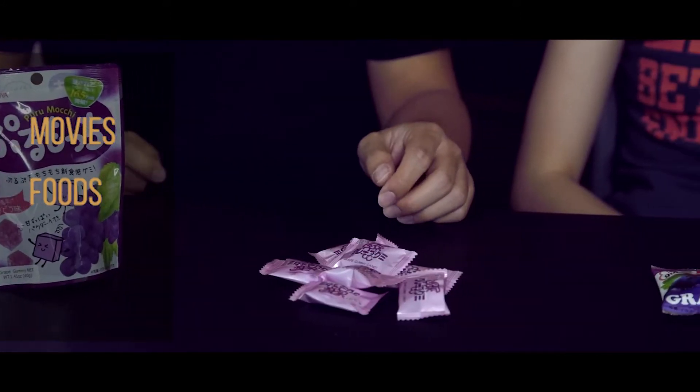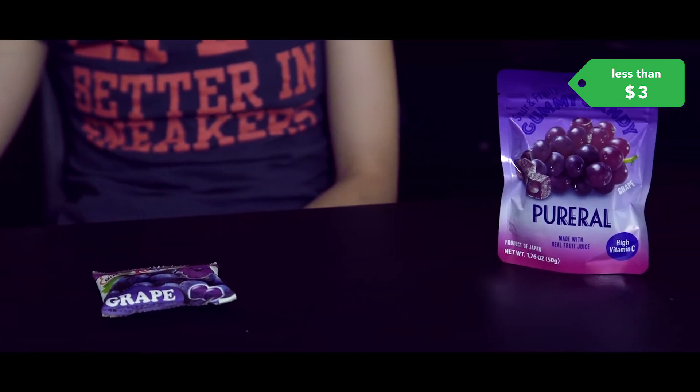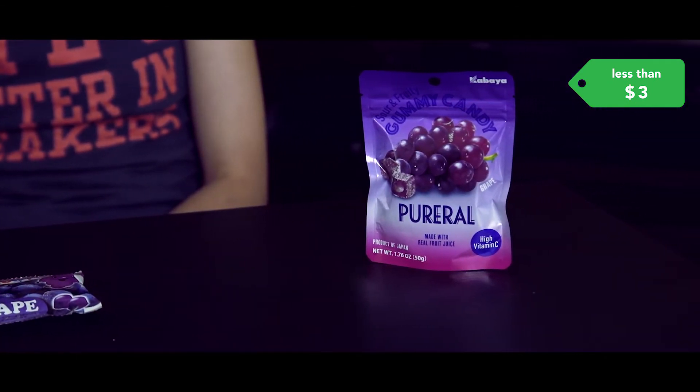Hi! If you're new to this channel, we make 2 minutes or less videos about food, movies, and cool places. Today we bought 4 different gummies that you can find in your nearest Japanese grocery store. And our theme today is Grape Grape!